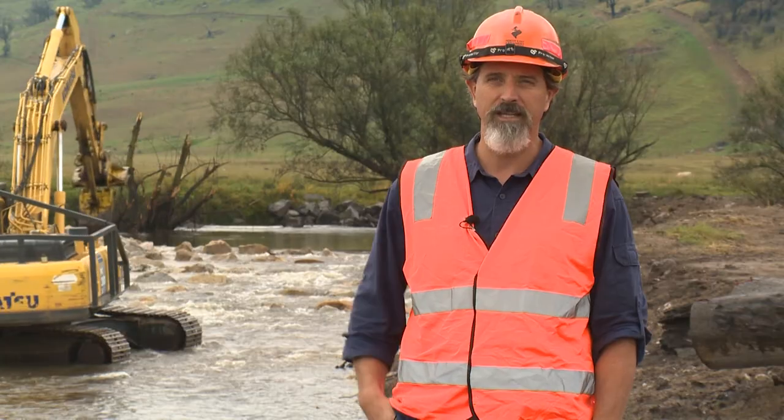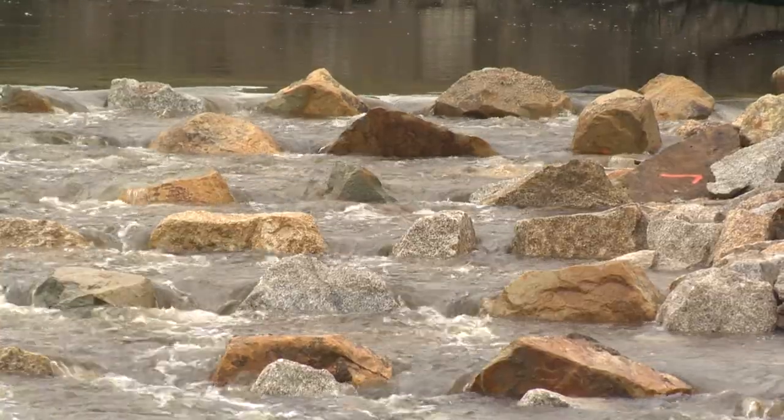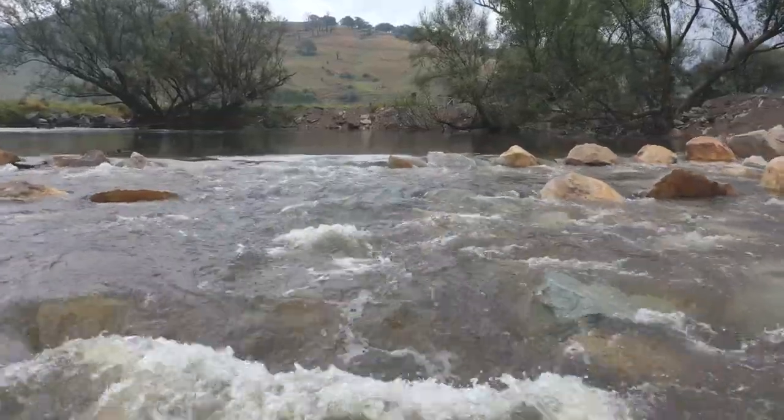The rock ramp fishway is designed to have rows of baffles — you can see across there — or ridge rocks, to provide velocity refuge and places where fish can get a rest as they move their way up over the structure.